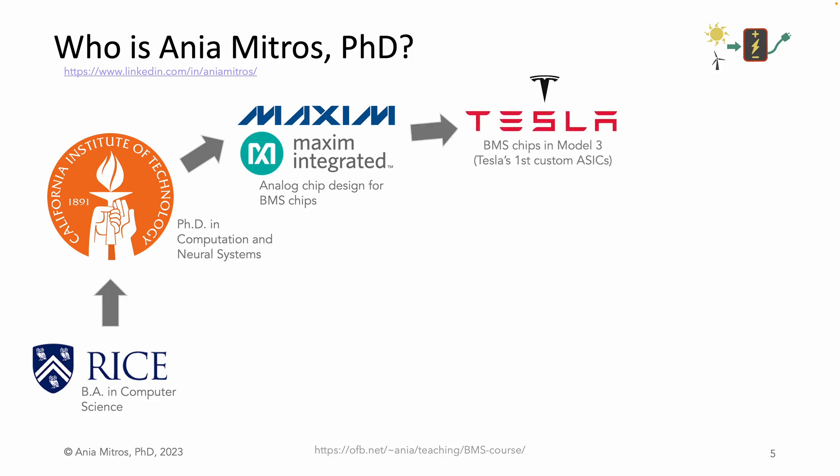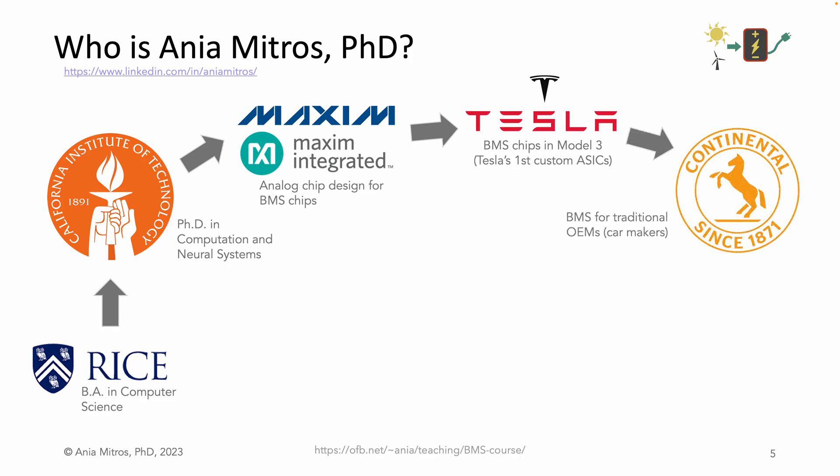Then I moved on to Tesla, where I was responsible for the battery monitoring chips in the Model 3. That included writing the chip specification, planning what to do when the first chips weren't quite perfect but prototype cars needed to be built, defining production test limits, and much more — I loved the variety of my responsibilities. Then I worked at Continental, a 140-year-old German company best known for tires, but which supplies many car parts to many car manufacturers. At Conti, I learned a more traditional approach to automotive safety, and glimpsed what other major car manufacturers wanted in their BMSs.